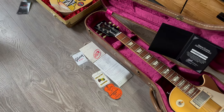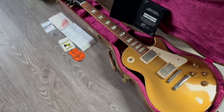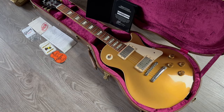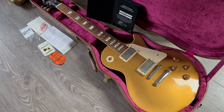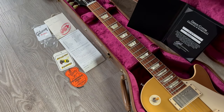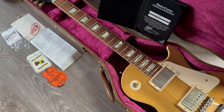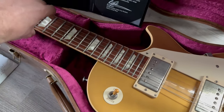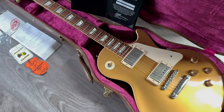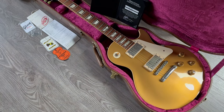Let's do another Les Paul. This is a Gibson Les Paul Standard 1957 Historic from the year 2012. It is a dark back, a VOS dark back — take a look. Lovely guitar with the original papers and case.